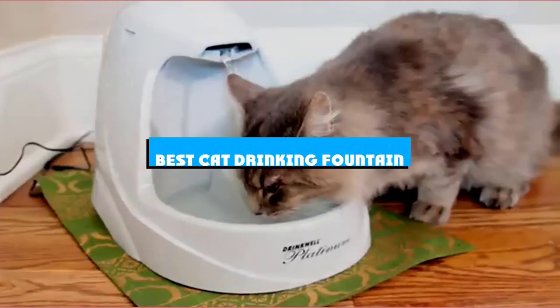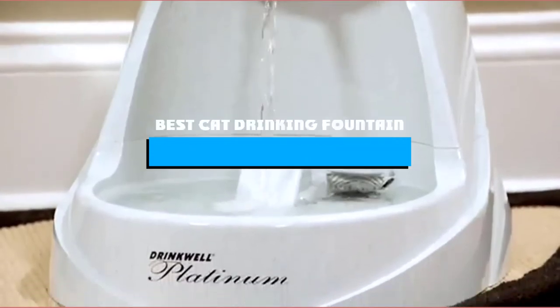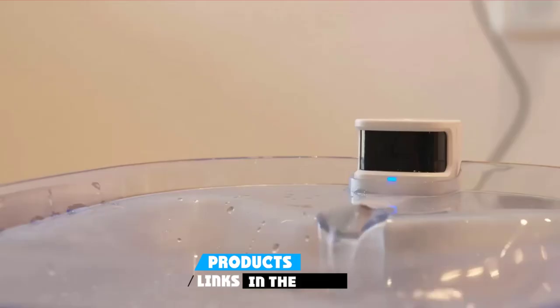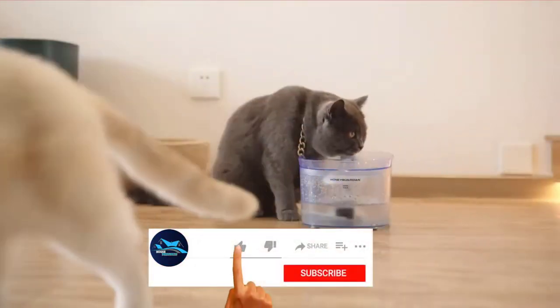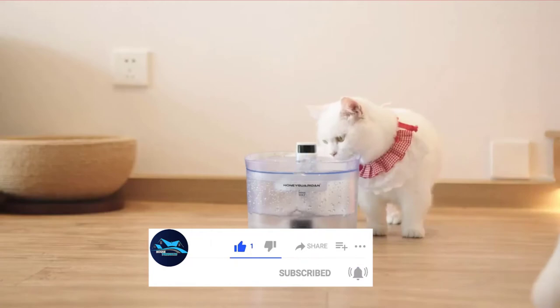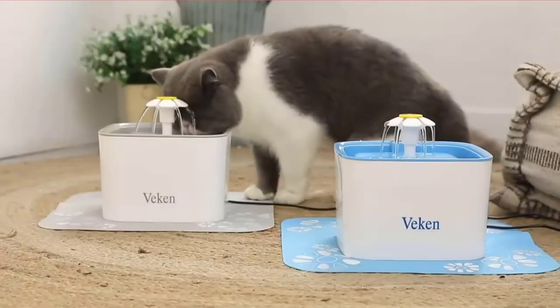If you're looking for the best cat drinking fountain, here's a list you must see. We made this list based on our personal preference and sorted it based on their features, prices, quality, durability, and reputation of the manufacturers and customer feedback. Also, we've included options for every type of customer. So let's get started.